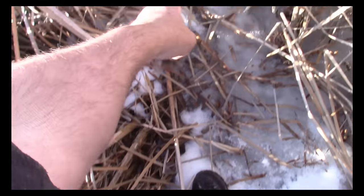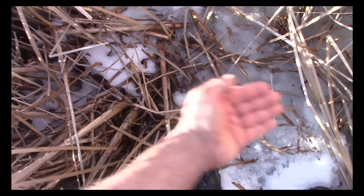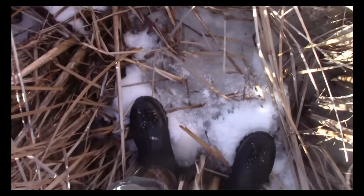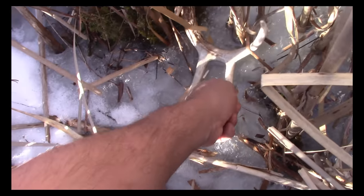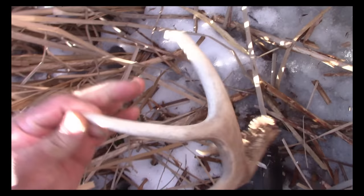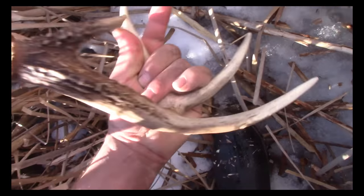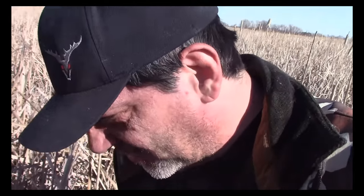Right here in the front of the bed, you can see where his rump was, where his back was. The wind is blowing like this. This is just recent and there's a fresh shed right there, right in front of the bed where he was laying — not even frozen. I think it just fell off. The tracks are fresh, the bed is fresh — within the last day or two.